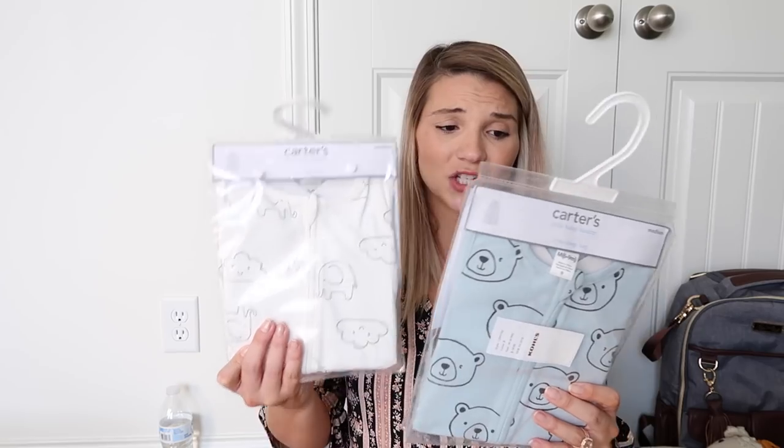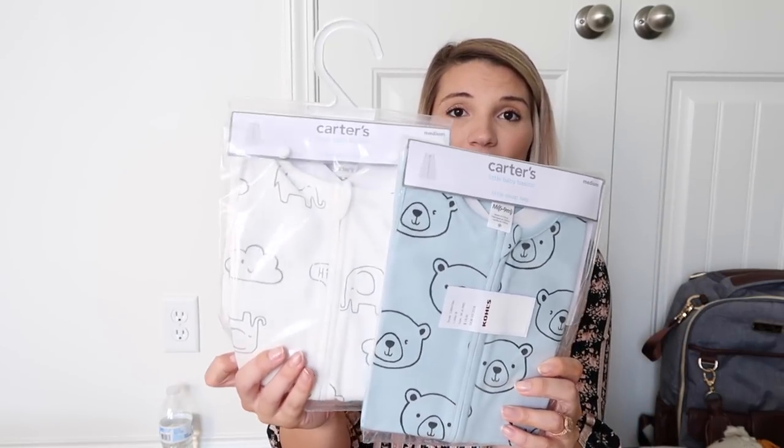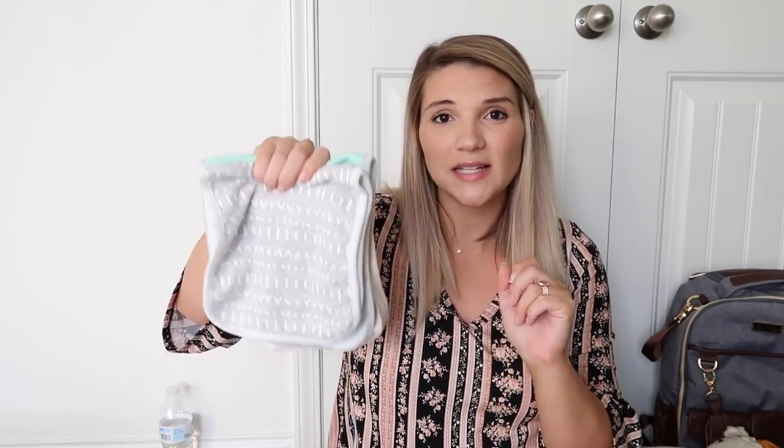I have two sleep sacks that we got from Kohl's, and they were on sale for $5.40 each. They are the sleeveless sleep bags from Carter's. I also picked up some burp cloths from Target — these were also on sale for a couple of bucks, so I went ahead and picked up a few.